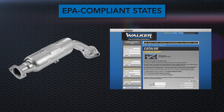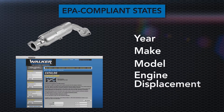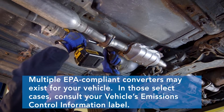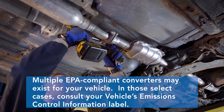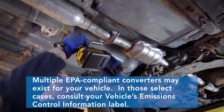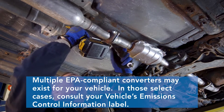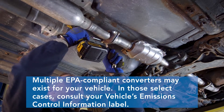The same is true if you're in any state that does not follow CARB emissions standards — simply use year, make, model, and engine displacement to find the correct Walker EPA-compliant converter. In a few cases, there could be multiple EPA-compliant converters that can fit your vehicle based on the emissions certification. In these specific instances, you'll need to use the Vehicle Emissions Certification Information Label to determine the correct EPA-compliant converter for your vehicle.